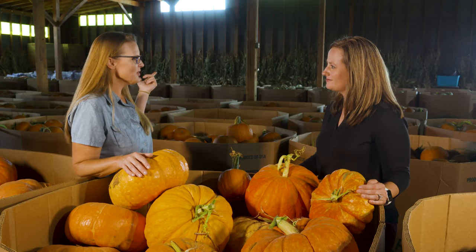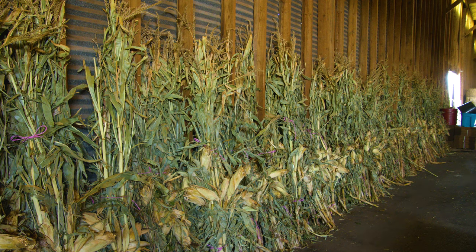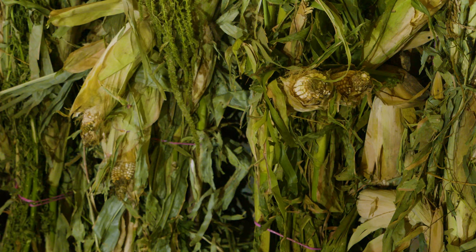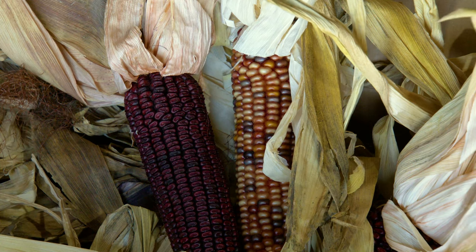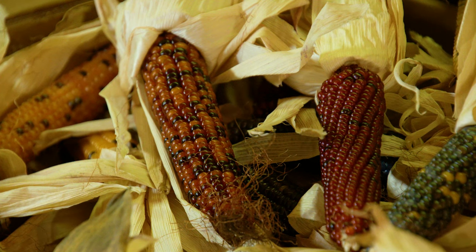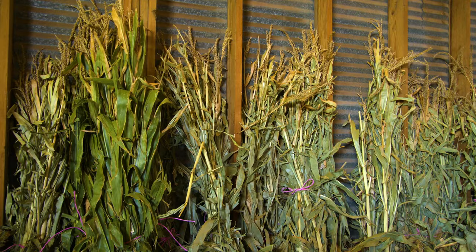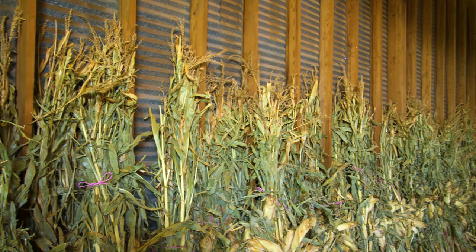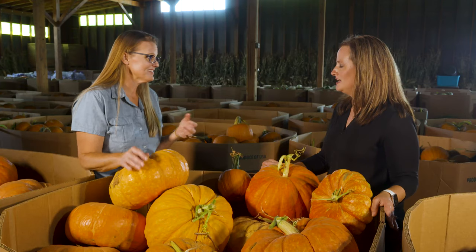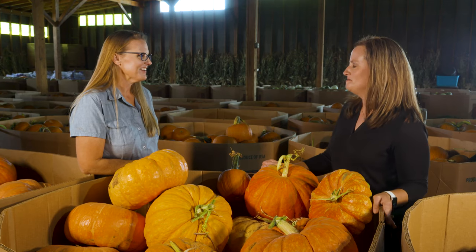Behind us we've got corn drying, because you mentioned you do a lot of other fall decorations as well — Indian corn, mini corn, mini hay bales. Tell us about all of that. The corn harvest actually starts in the middle of August. Everything is picked by hand, shucked by hand, and then put out on drying racks. It dries for about 10 days at least before we can box. Our corn bundles are against the wall drying as well. Indian corn needs a little more pampering to get all the special colors and sizes.